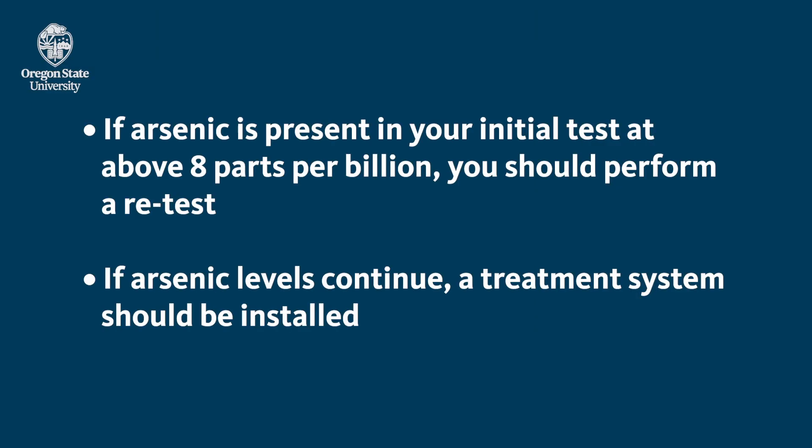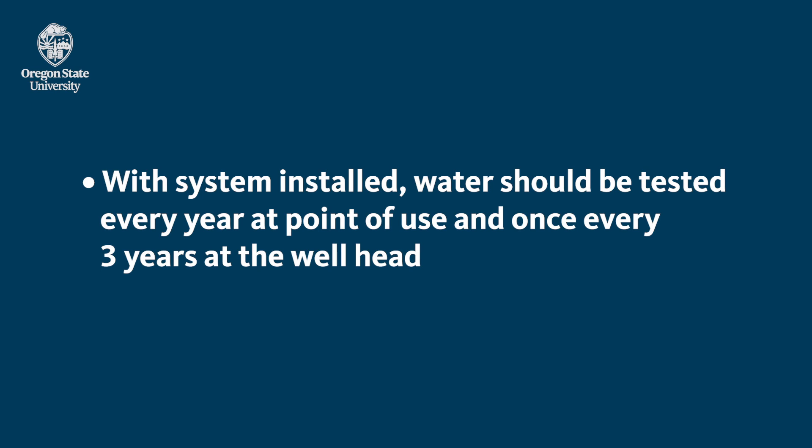The Oregon Health Authority Domestic Well Safety Program recommends that if arsenic is present in your initial test at above 8 parts per billion, then you should have a re-test performed. If high concentrations continue, then a treatment system should be installed. With the treatment system installed, testing should be done every year at the point of use and every three years at the well head.